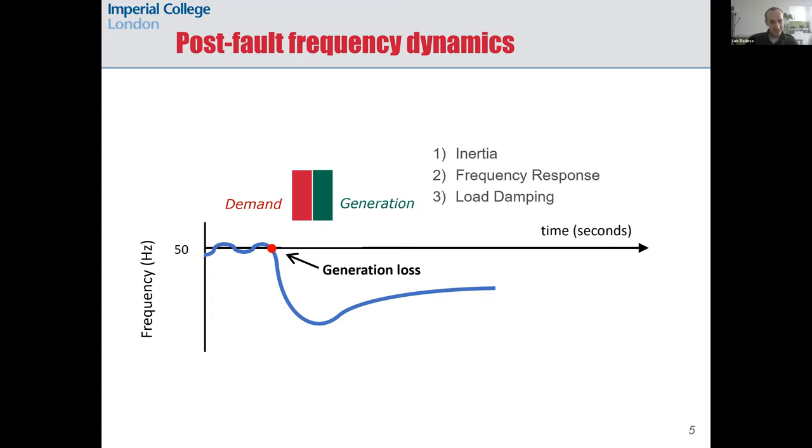The green bar for generation has increased again thanks to frequency response. At the same time, the red bar for demand has decreased a bit, because some loads are frequency responsive — when frequency drops they decrease their power consumption. After the power contributions from inertia, frequency response, and load damping, we reach a power equilibrium, but this is a new equilibrium — not the same one as before the fault. Therefore frequency stays at some quasi-steady state, slightly below the nominal 50 Hz.